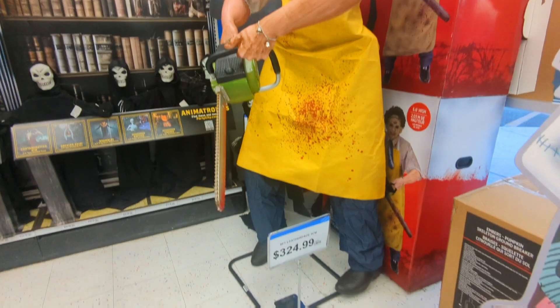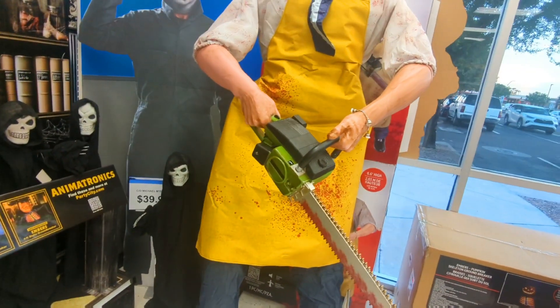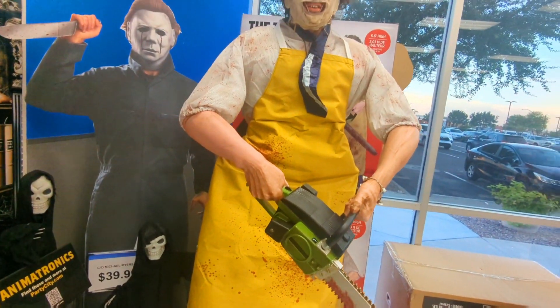I actually have one of these Leatherface animatronics, still new in the box. I'm trying to sell or trade for probably the Home Depot Chucky. He's really cool but he's huge and takes up a lot of space.